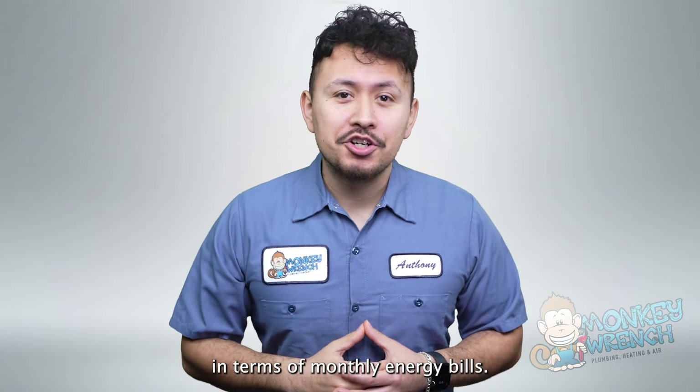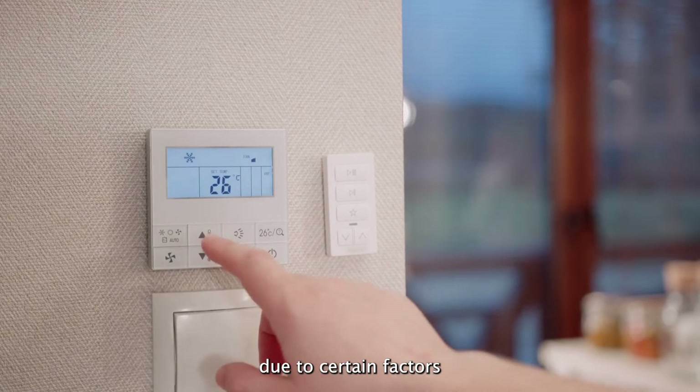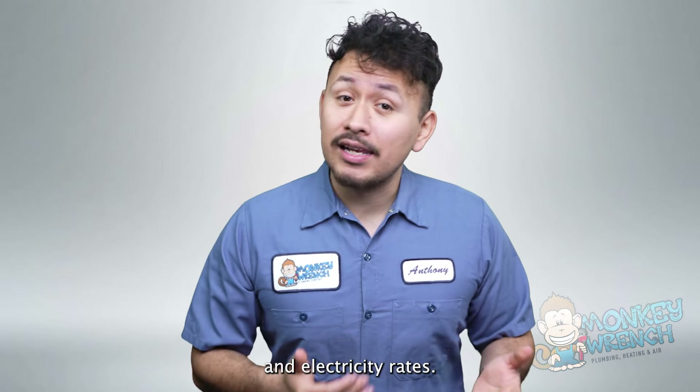In terms of monthly energy bills, electric and gas HVAC systems have different price ranges due to certain factors such as usage, size of a home, and fluctuating gas and electricity rates.